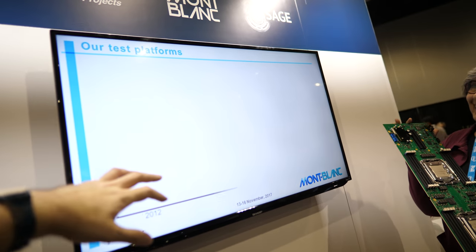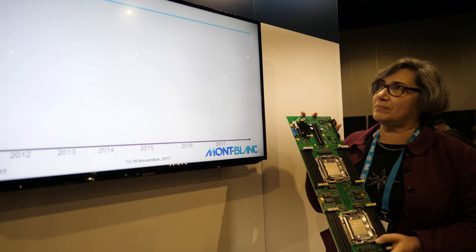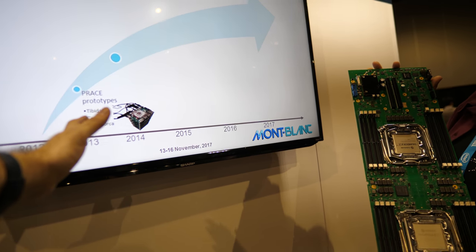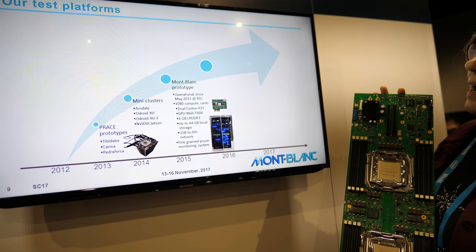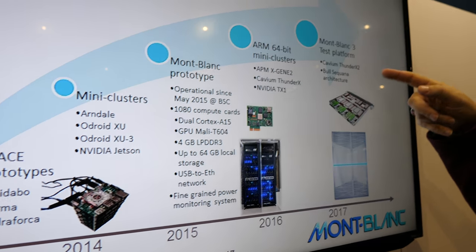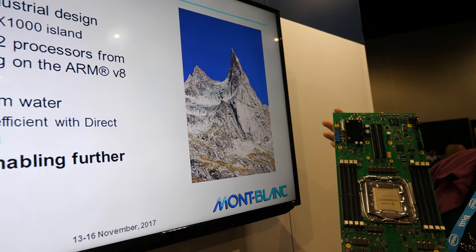This presentation shows the chronology — the different technologies we used to test our ARM software, ending with the current platform, Dibona. Here is Dibona, and that's the mountain it's named after.